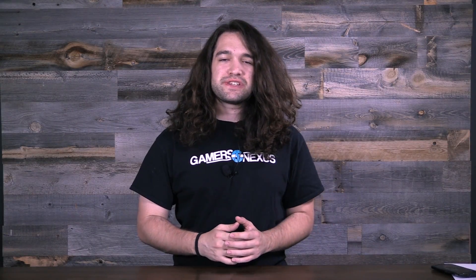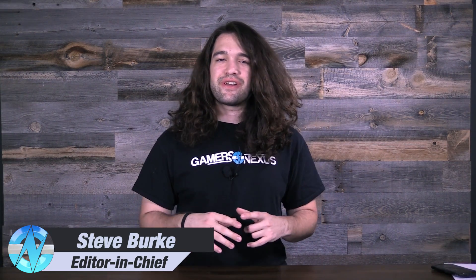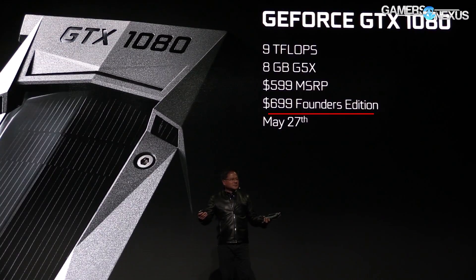There's some confusion stemming from NVIDIA's GTX 1080 and GTX 1070 launch, and that confusion is centered on the term Founder's Edition, which sounds like something out of a Kickstarter campaign — maybe a Legendary Edition or whatever — and it's a limited time offer. That is not the case with the GTX 1080 Founder's Edition. It is not limited time, it is not only for founders or early buyers as we understand it in the gaming world. These terms are important to understand because they have caused this confusion.